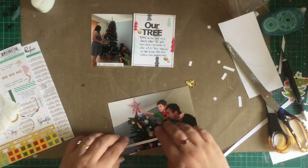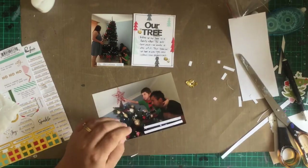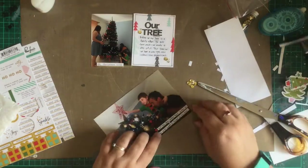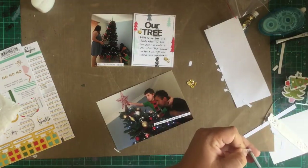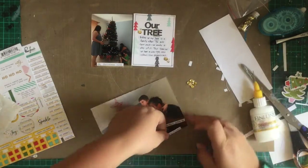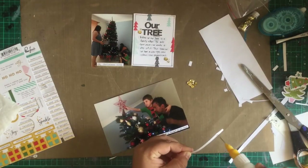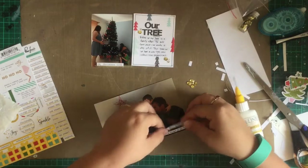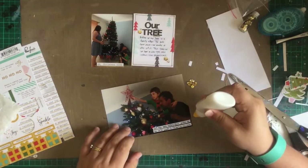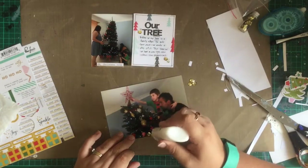Now it doesn't look like much — there's not really a lot going on embellishment-wise — but it's actually one of my favourite spreads in the album. I really like the journaling on the card and the pictures. You don't have to overly embellish your December Daily spreads. I have some where I'm really over the top with embellishing, and then I have days like today where it's very minimal, but it's still very Christmassy and it's definitely one of my favourites.